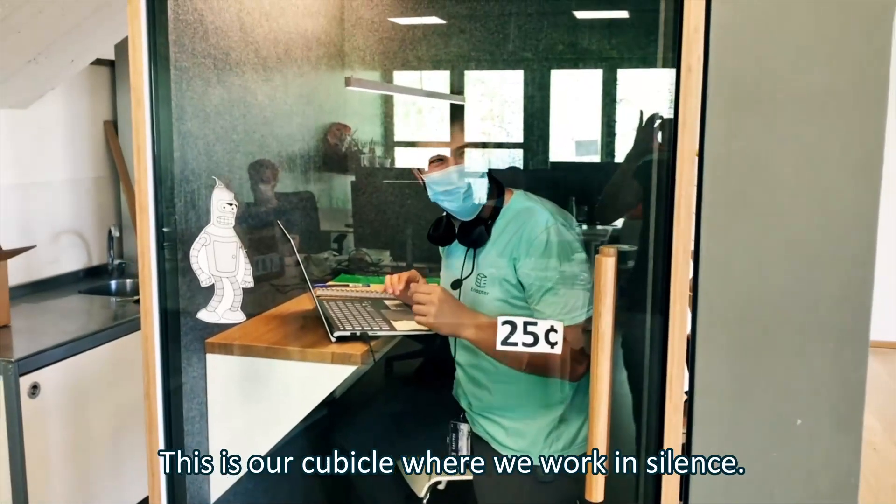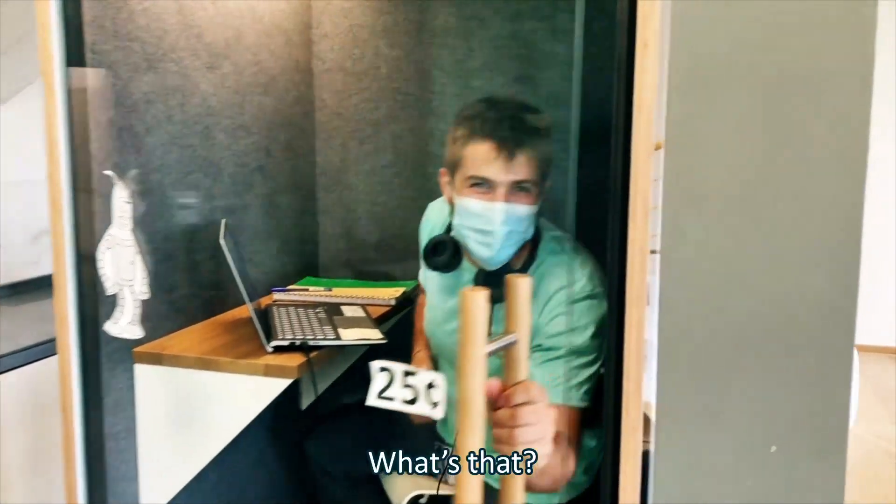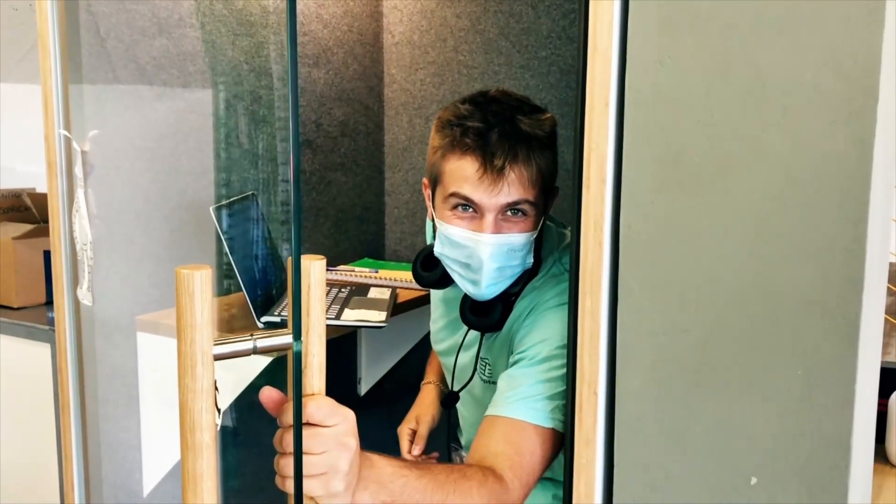This is our cubicle where we work in silence. Say hi — BBC!